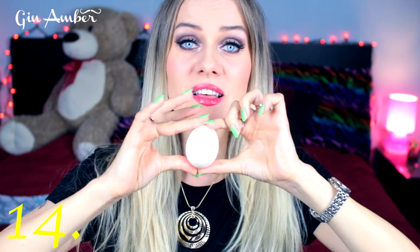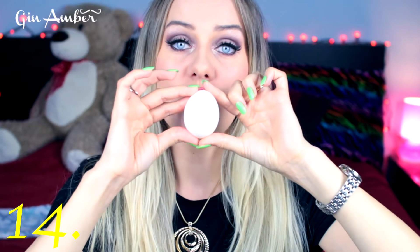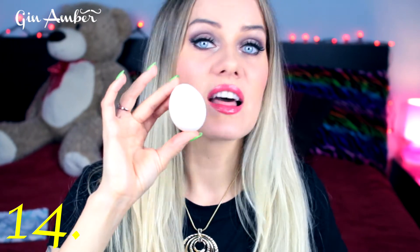Another beauty trick: egg white face mask. Stir the egg white, mix it well, apply it all over your face, wait 10 to 20 minutes, then wash it off. It lifts your skin amazingly and instantly. I love this trick.